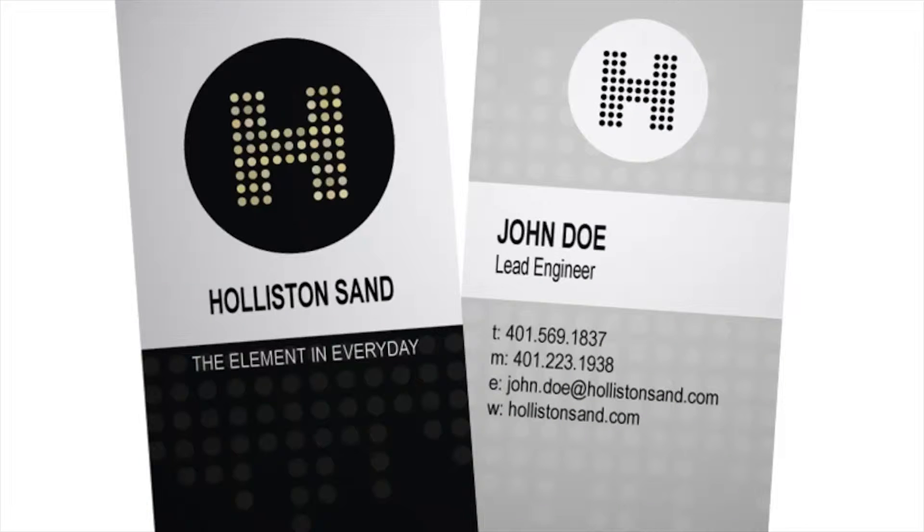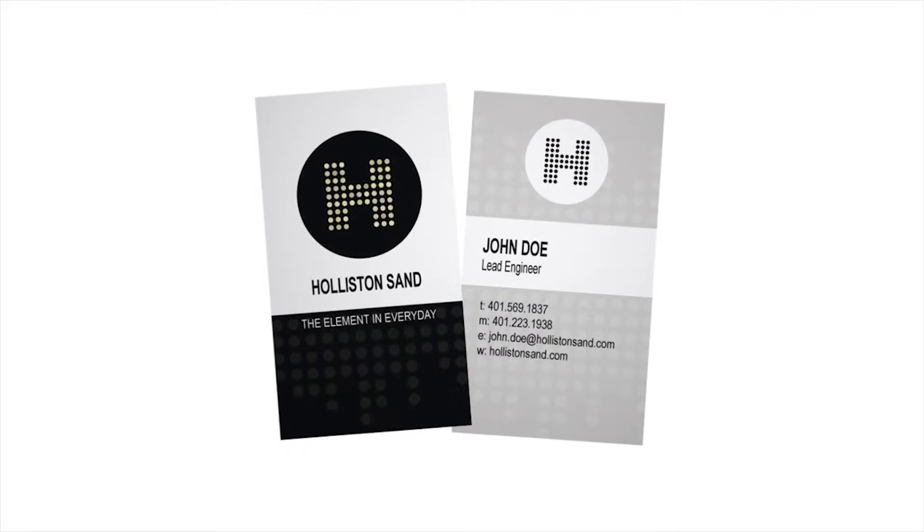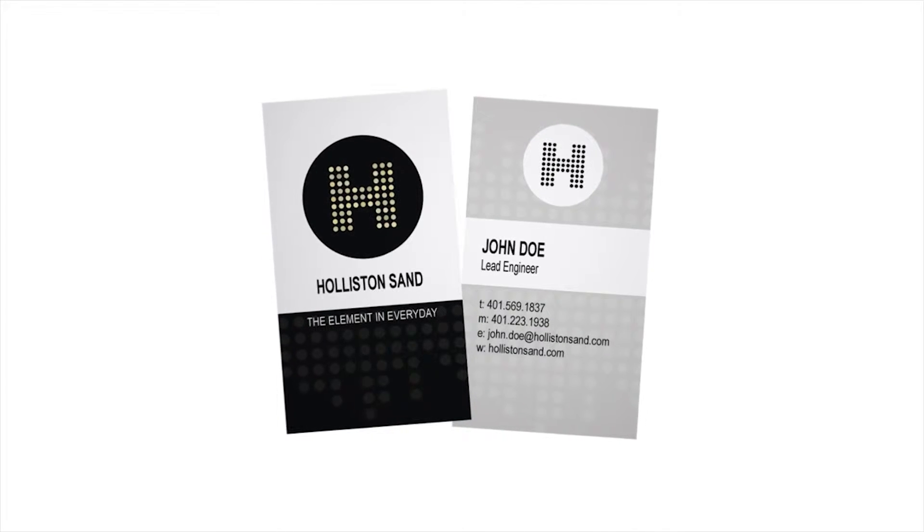Business cards are kind of the final frontier of printed materials. Because there are so many more people going digital these days, we like to spend a little extra time considering how the business cards are going to be impactful for the company.